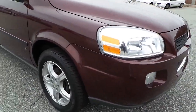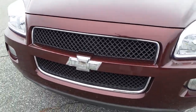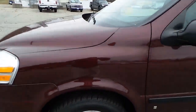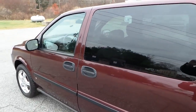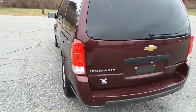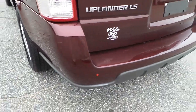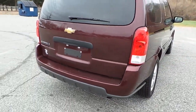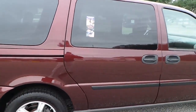We'll start over here. The exterior looks very clean — I don't see any dings or dents anywhere on it. Outside looks pretty darn good.